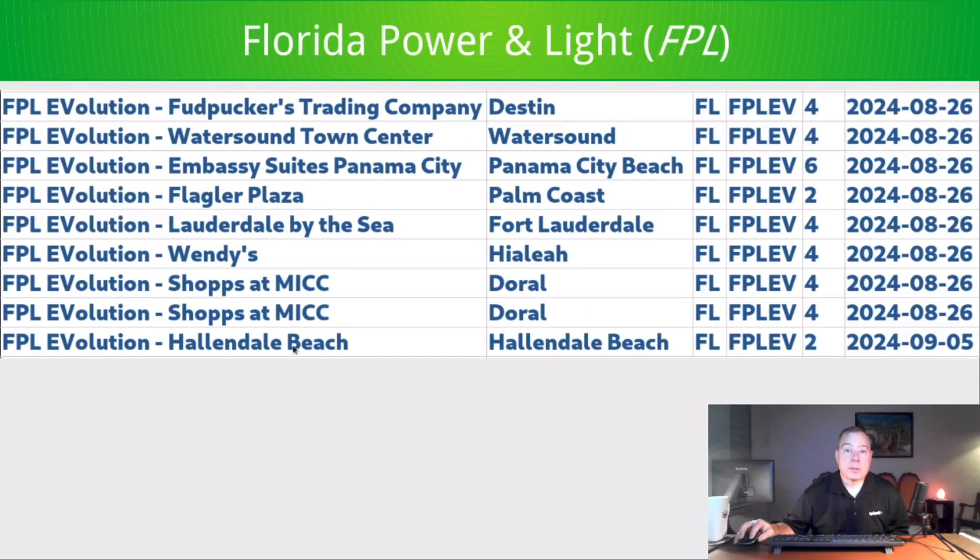An additional honorable mention: Florida Power and Light. Looking at these dates, they've all been recently added — Florida Power and Light has been making very steady progress. In the state of Florida, where NEVI funding is being held up, these new stations are a sight for sore eyes. Thanks for watching.